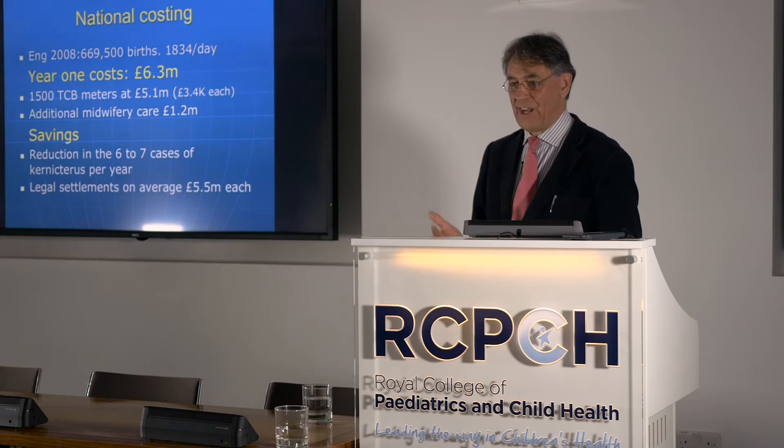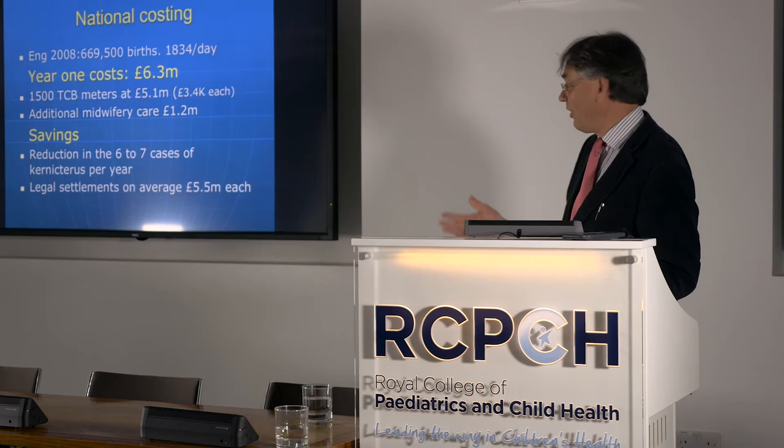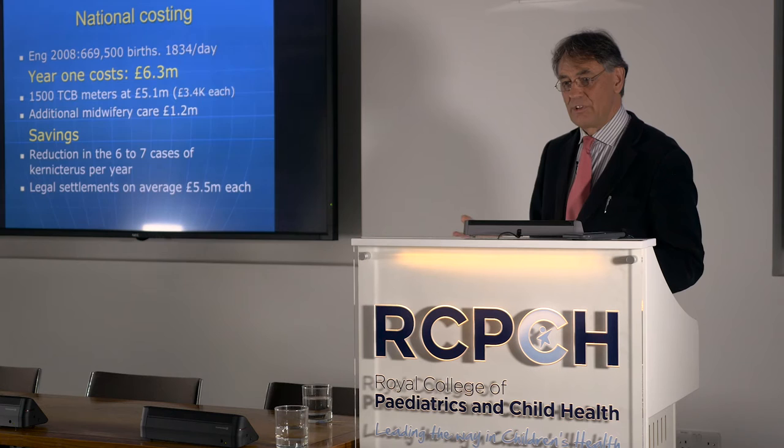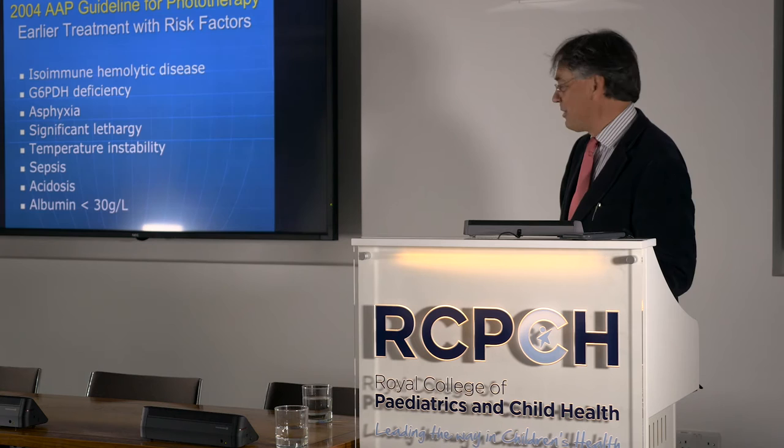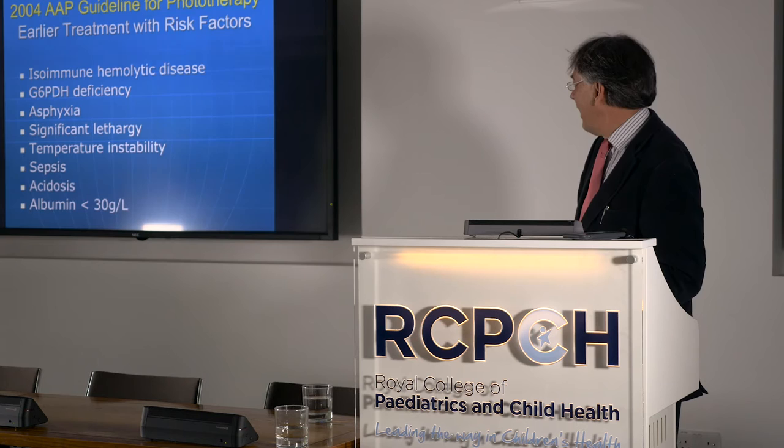Did the NHS push money out so everyone could have bilirubinometers? Of course not. For many years, people were scrambling around on charity money to get their transcutaneous bilirubinometers. I think the vast majority of parts of this country now do use transcutaneous bilirubinometry.